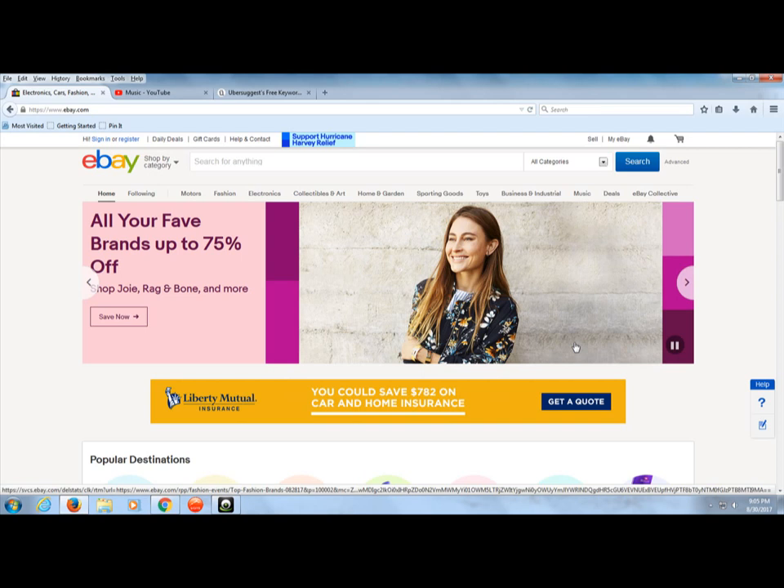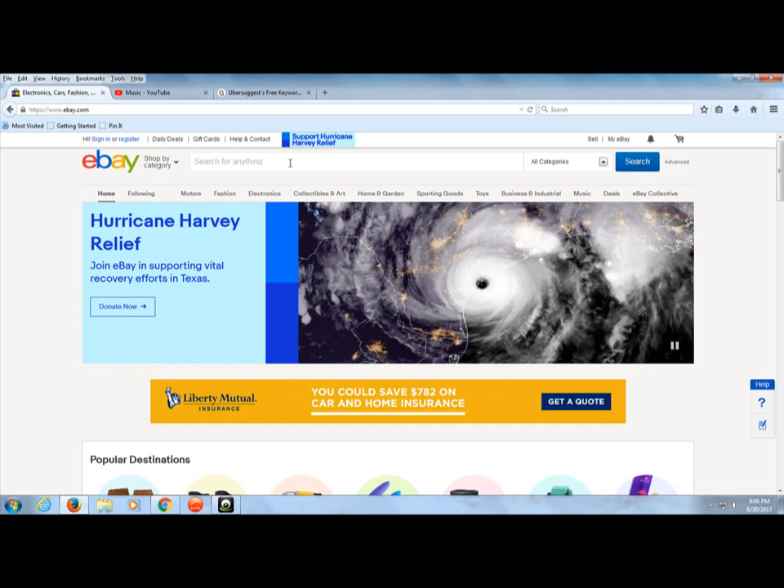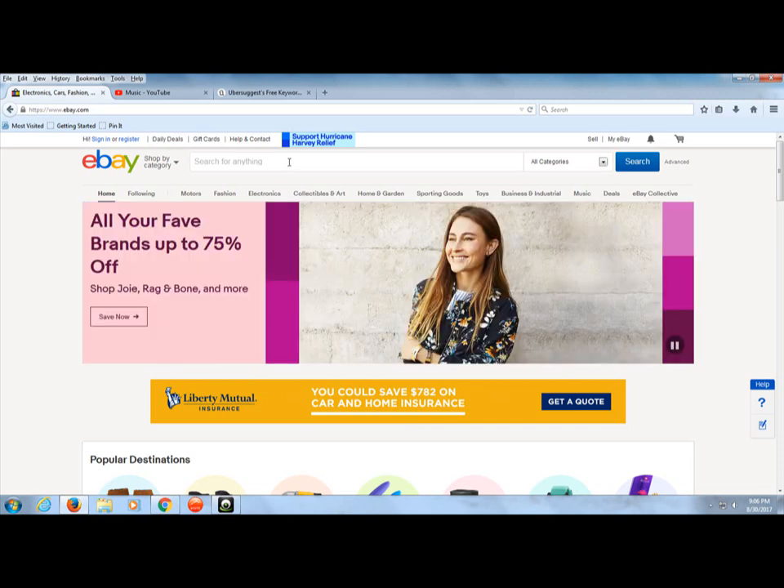Hi guys, my name is Steve and you're probably watching this video because you're looking for items that sell on eBay for a good profit or high profits. Today we are going to go over one in particular, and that is stuffed animals. Many people will kind of scoff at the idea of selling stuffed animals for any kind of profit on eBay, but you'd be surprised. Let's dive in.